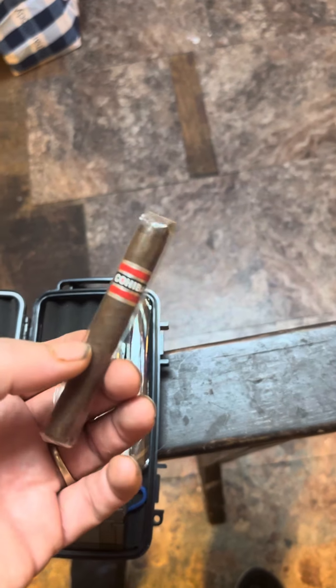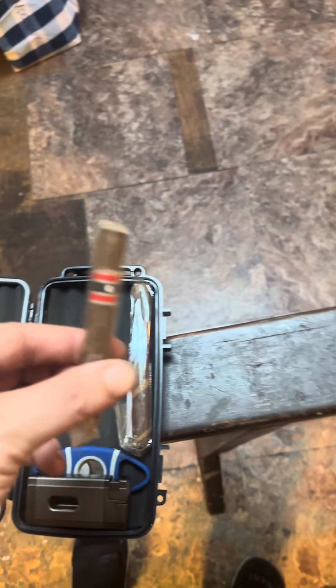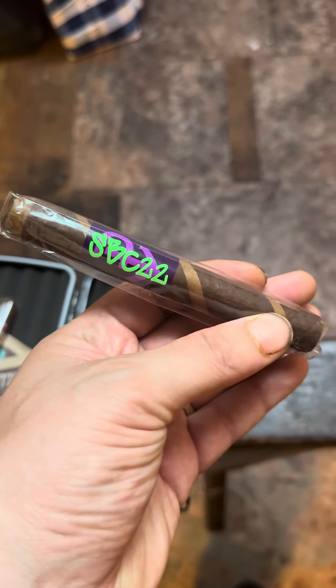I got the Cohiba — the red one. And this is my new favorite cigar: the SBC-22.